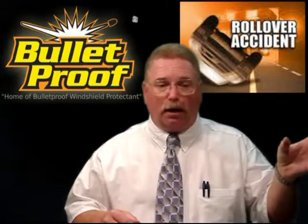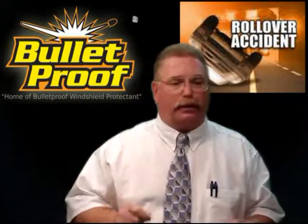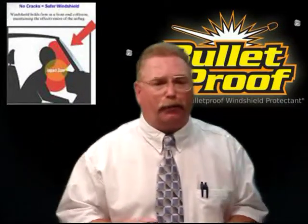An ABC 20/20 exposé on windshield glass safety shows the importance of properly installed or replaced windshields. It's crucial. It's vitally important.